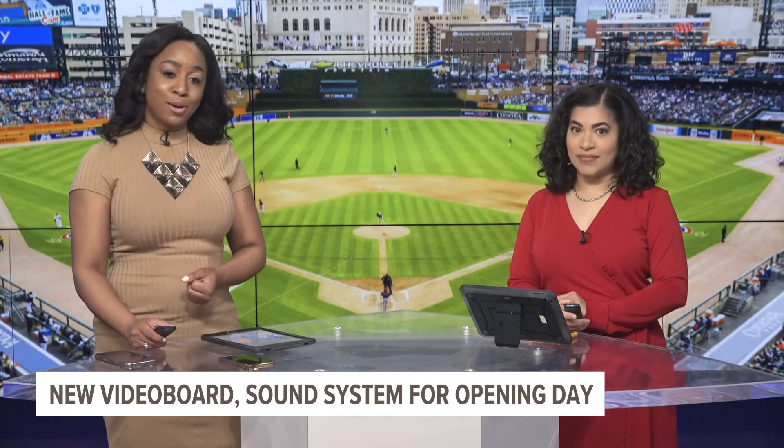The Detroit Tigers will hit the field at Comerica Park this afternoon for opening day, and this year fans will notice some changes at the ballpark. Our Blake Hansen is getting a first-hand look this morning. One of the biggest changes: that massive video board behind you.